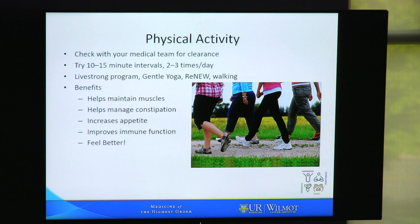It is very important to be active. Check with your medical team to see how much activity you can do. If you haven't been very active, try just 10 or 15 minute intervals a couple times a day. We have programs that can help, like the Live Strong program, Gentle Yoga, the Renew program, and basic walking outdoors or indoors. Physical activity helps maintain muscles, manage constipation, increase appetite, improve immune function, and generally people feel better when they have some activity in their day.